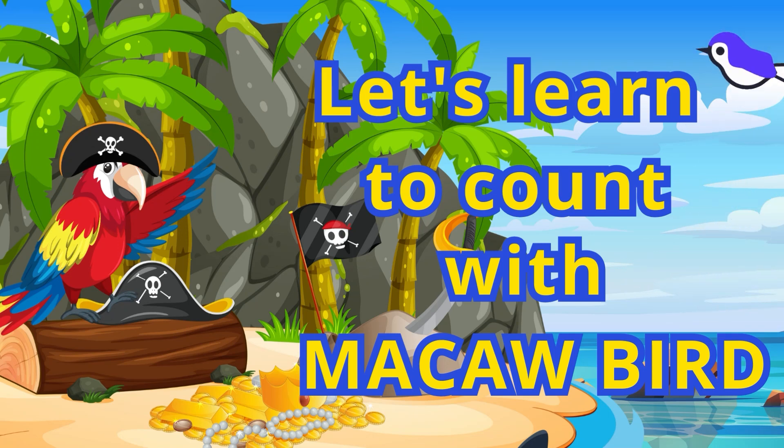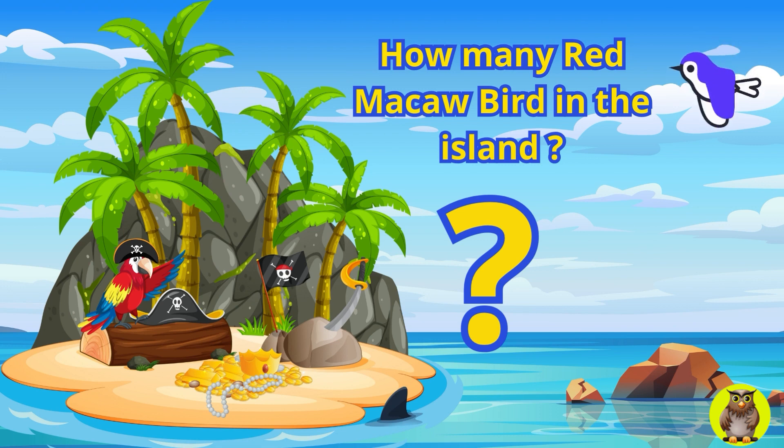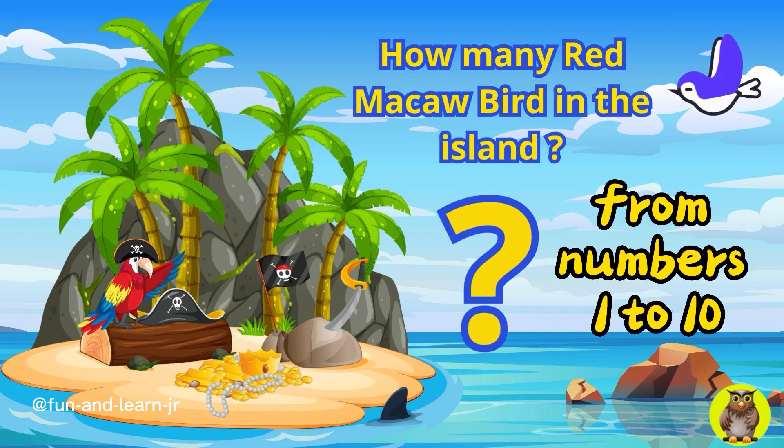Hello, cheerful children. Welcome to the magical world of learning to count. Are you ready for a colorful adventure with our macaw friends? You're going to love the counting adventure from numbers 1 to 10 that we're embarking on together today.